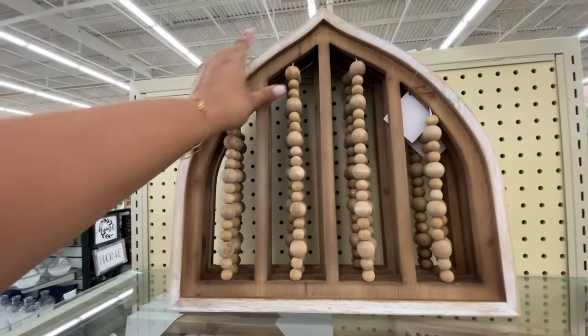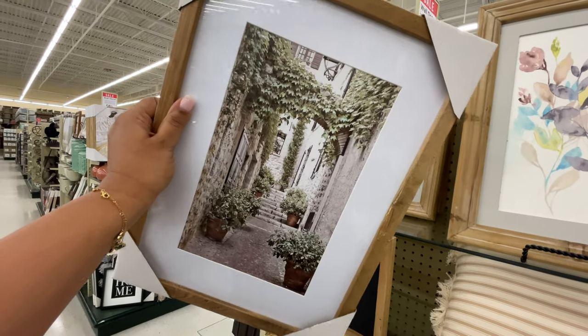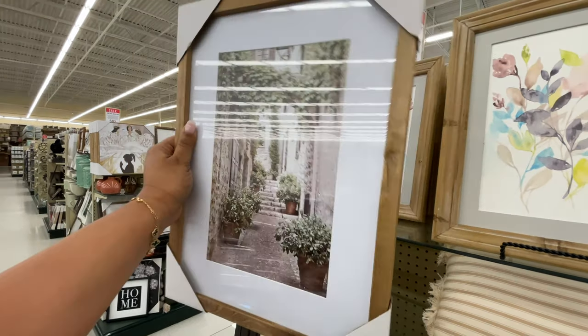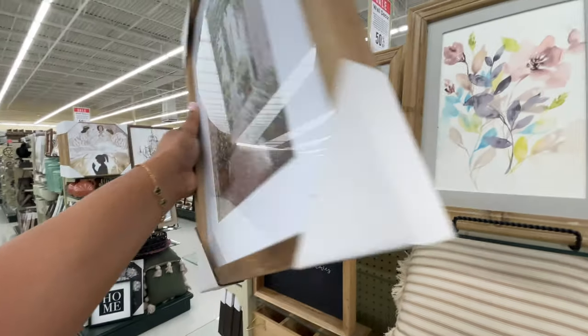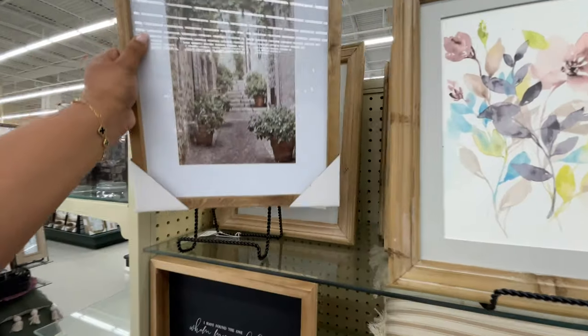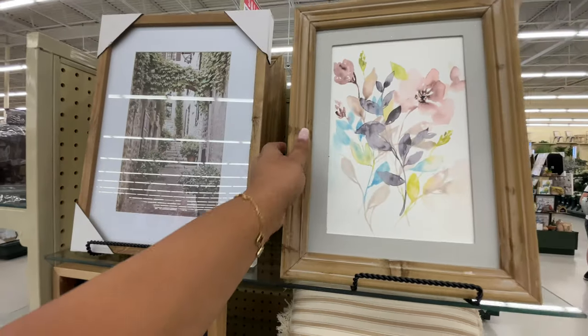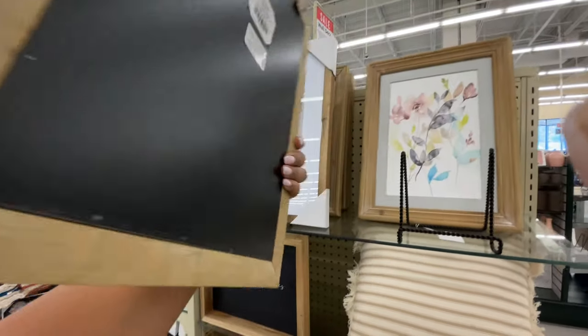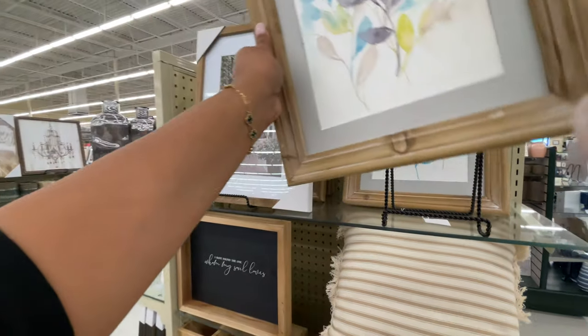$40 for this one. Watching this back I was like, why didn't I get that? I'm not sure where I would use it — it's only $20, so really I would have paid $10 for it. It's so pretty — do you see how pretty that is? I love that. I probably need to go back and get it — I can figure out where I can place it. $35 for this one.